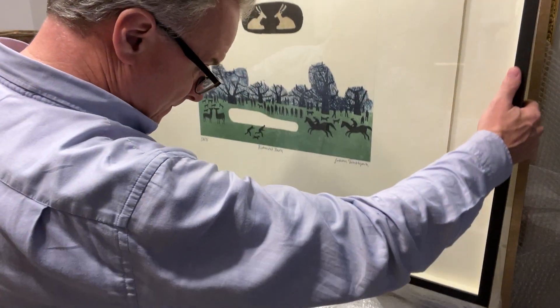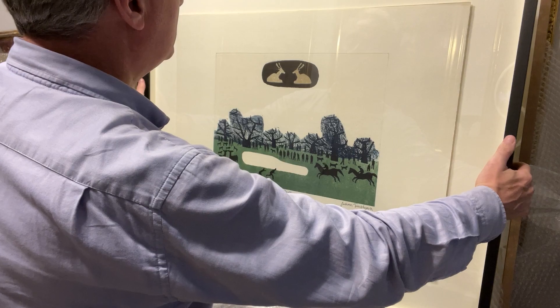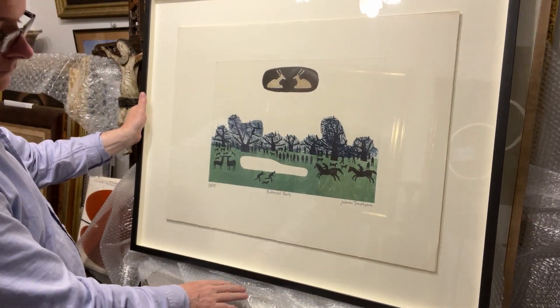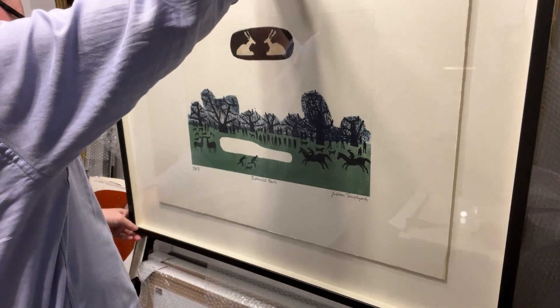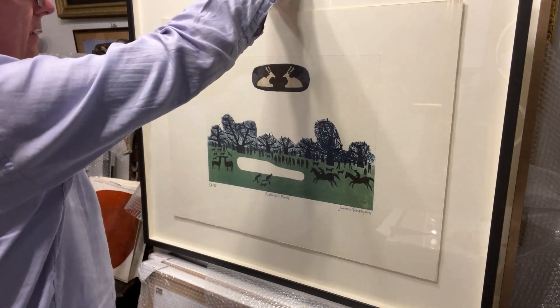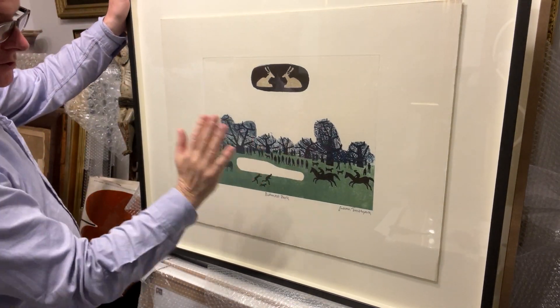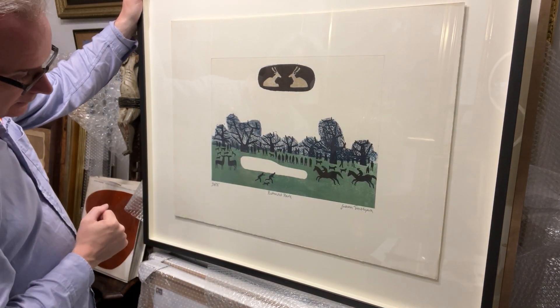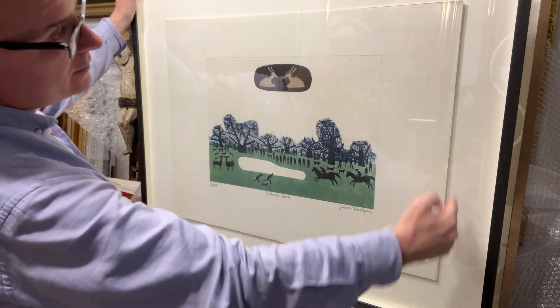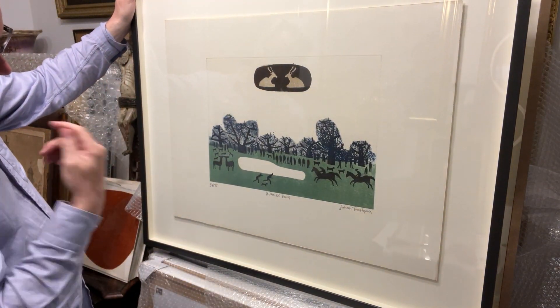They've put it in a box frame and the print is not touching the glass — it's sunken. Yet the print is not on the back either; it's sort of in the middle. You get the shade, you can see the whole print, the cut edge. It's an artisan print.